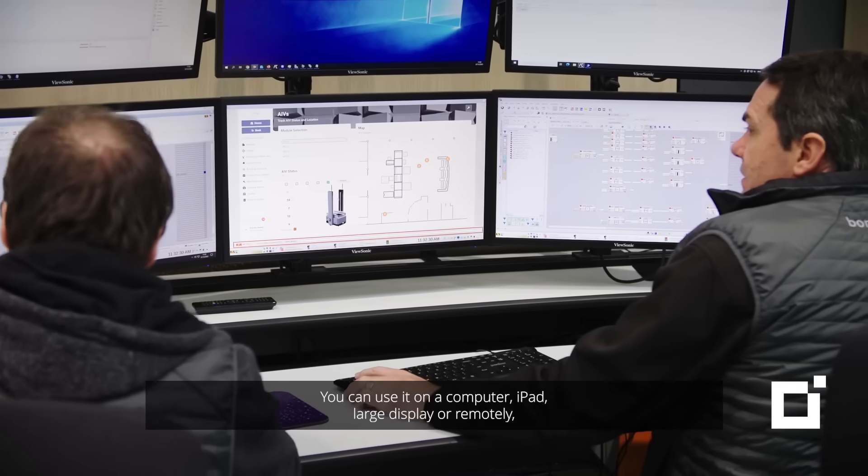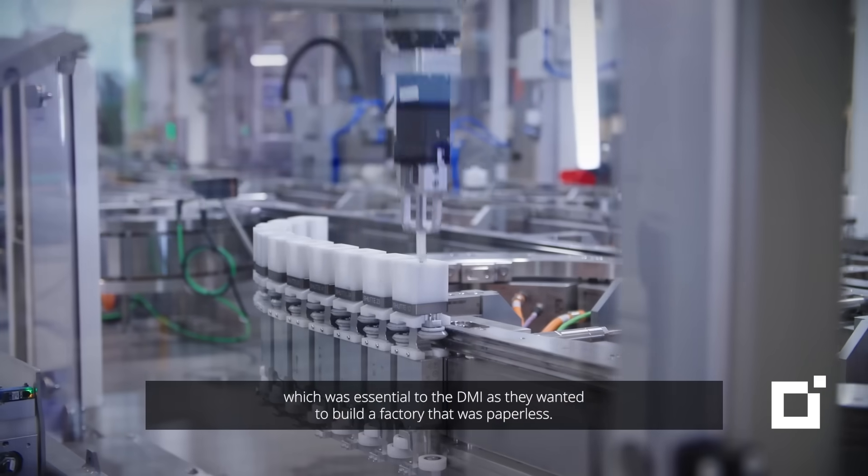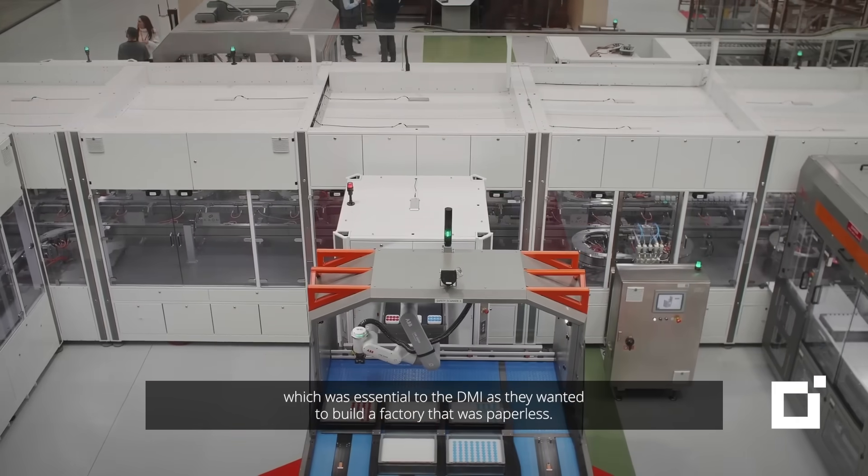CISPRO is an ERP — Enterprise Resource Planning Software — which specialises in building solutions for manufacturers. You can use it on a computer, iPad, large display, or remotely, which was essential to the DMI as they wanted to build a factory that was paperless.